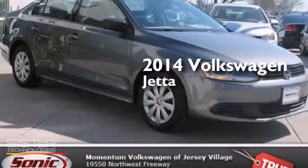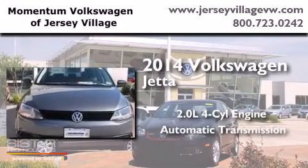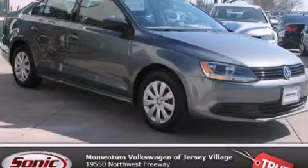This is a 2014 Volkswagen Jetta. It has a 2.0 liter four-cylinder engine and an automatic transmission. We invite you to contact us today to learn more about this vehicle.